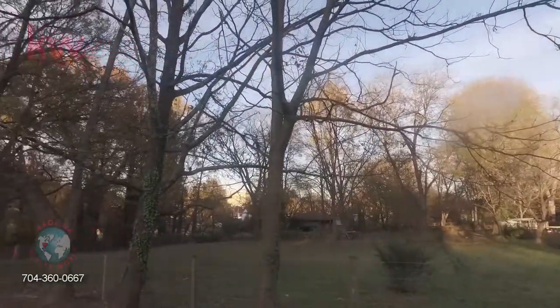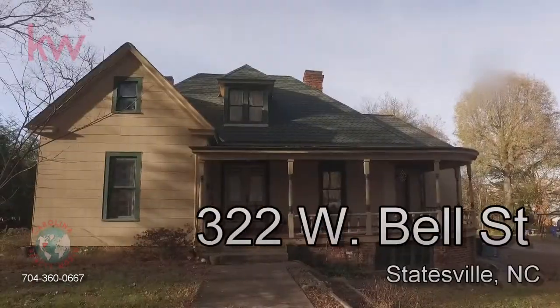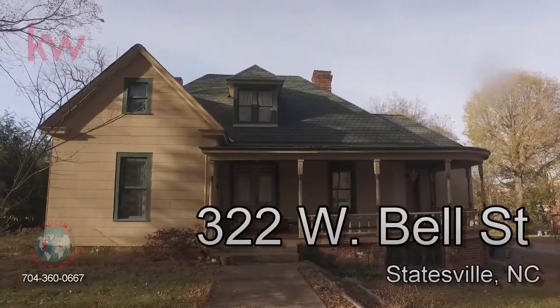Here's a view of the backyard, sitting next to a vacant lot to the left. Thank you for taking a look at 322 West Bell Street, Statesville.